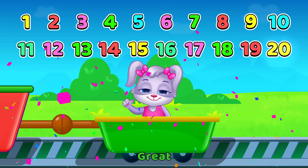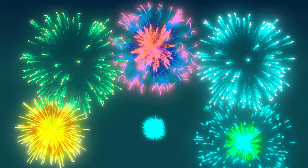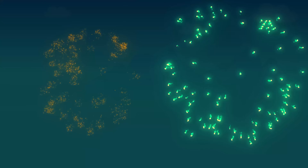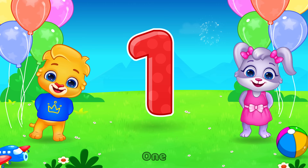Great! Hey! Now let's do it a little faster! 1...